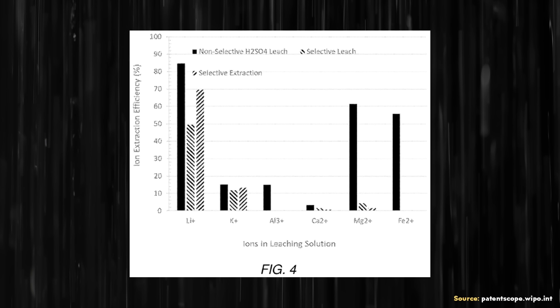This chart was shared in the patent application, which shows the H₂SO₄ leach versus the salt-based leach. You can see the greater concentrations of some of those impurities with a non-selective sulfuric acid leach. So not only is this sodium chloride leaching process more environmentally friendly, but since the result has fewer impurities, the purification process is more efficient as well.